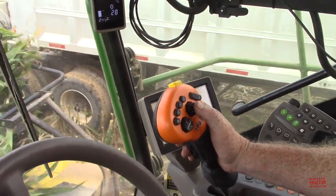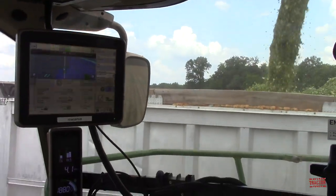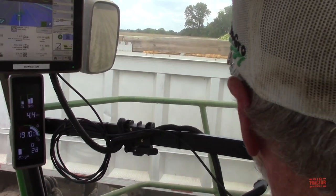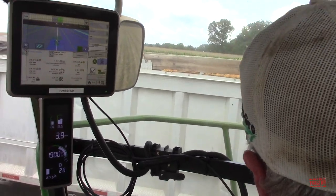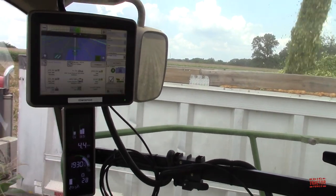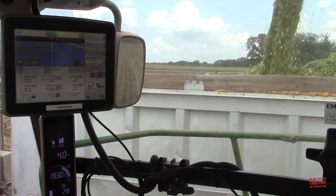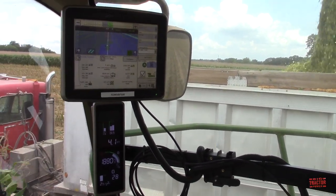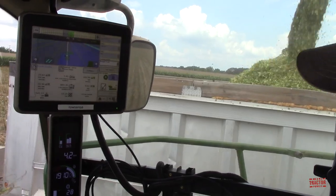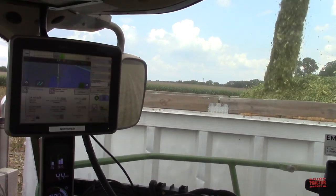How do you like the new 9600i and the controls? I really like it. The controls work really easy. It's a nice machine. Now when you're running a big forage harvester like this, how many acres in a day are you trying to harvest? Probably about 65 to 70 acres a day. Well that's a pretty good day. It's a lot of tonnage coming off the field and it looks like you're making about 23 tons to the acre here this year. Yes, that's right.